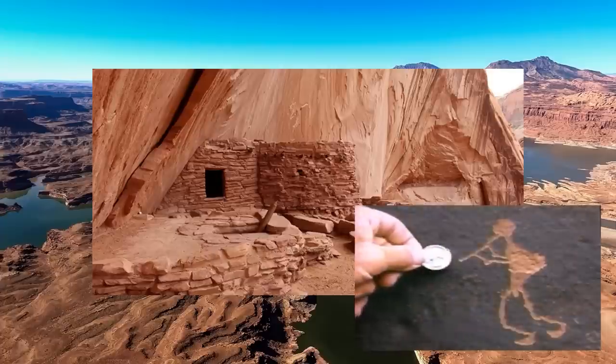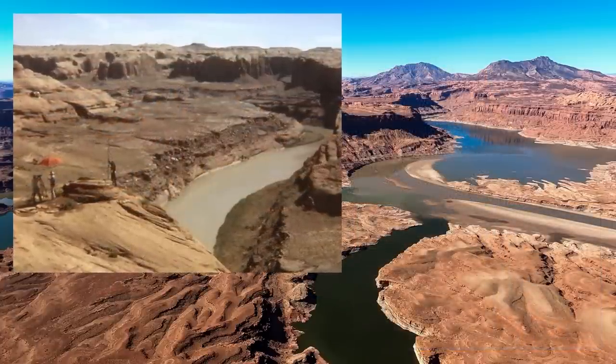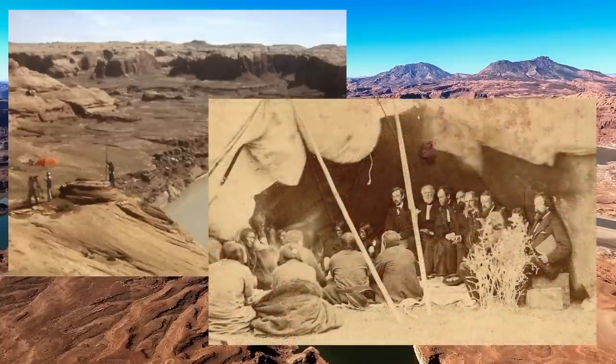Countless generations of history and archaeology were submerged beneath the new lake. During early surveying of the area, U.S. government representatives held negotiations with local tribal leaders, and promises were made to offset these issues — but many of these deals went unfulfilled and subsequent pleas went unanswered.